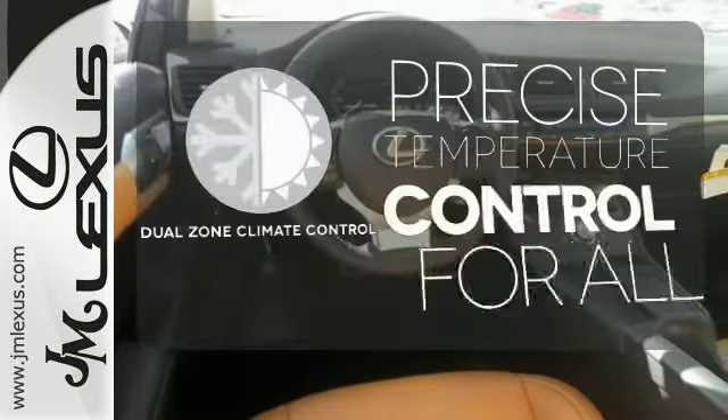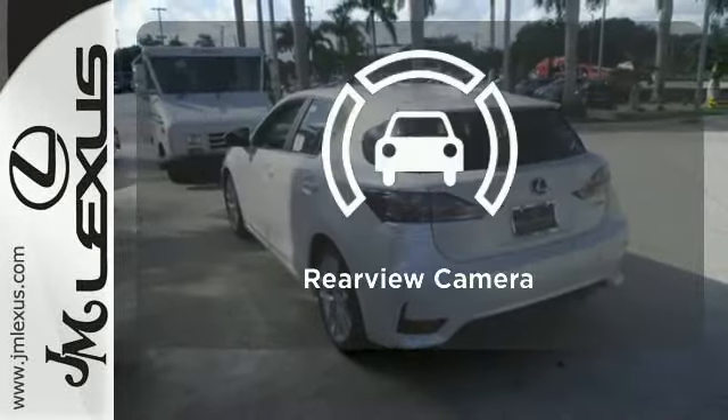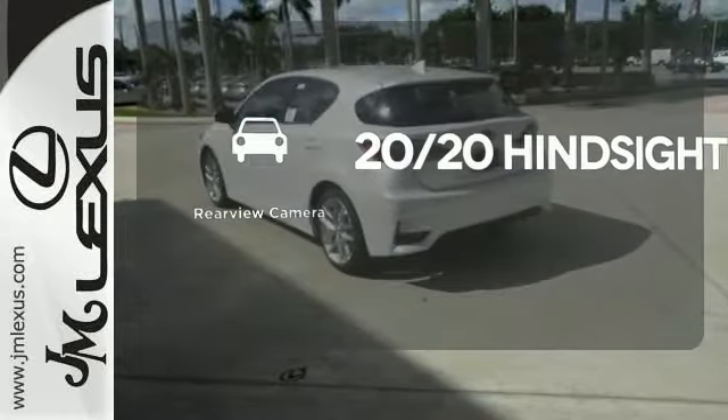No one will complain about the temperature with dual-zone climate control. See objects previously out of sight with a rear-view camera.